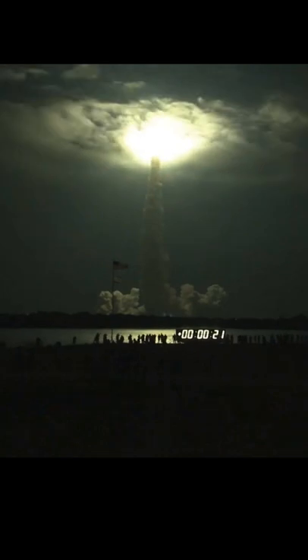This is Mission Control Houston. Endeavour's roll maneuver is complete. It's now in a heads down position on track for its flight to the International Space Station.